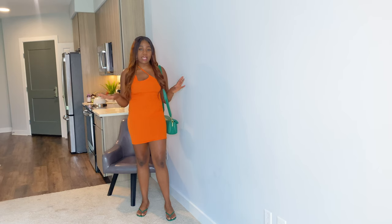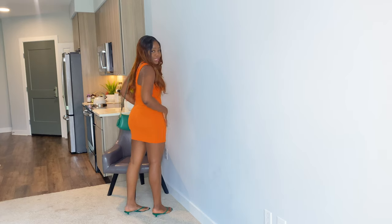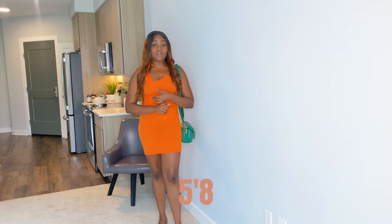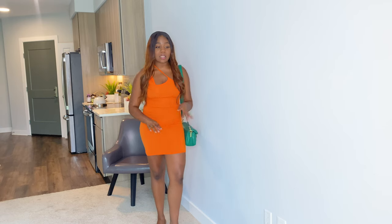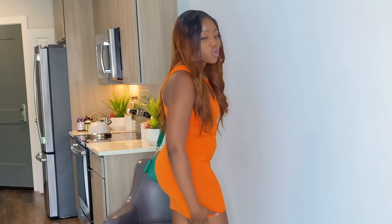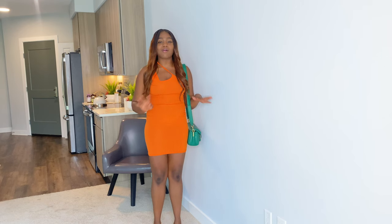Okay guys, so this is the first outfit. It's called the bright orange asymmetric details strap dress. It's very figure-hugging, which I really love. For your reference, I am 5'8" and 173 pounds. I got this in a size 6 — and all the sizes I'm talking about are US sizes.